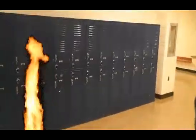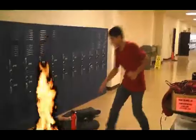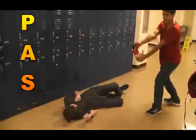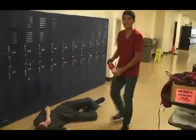Oh no, a fire has broken out. How will our worker react? Good job, worker, getting a fire extinguisher — but he doesn't know what he's doing and he gets caught on fire. Our more careful worker knows how to use PASS. He pulls, aims, squeezes, and sweeps. Way to go, worker.